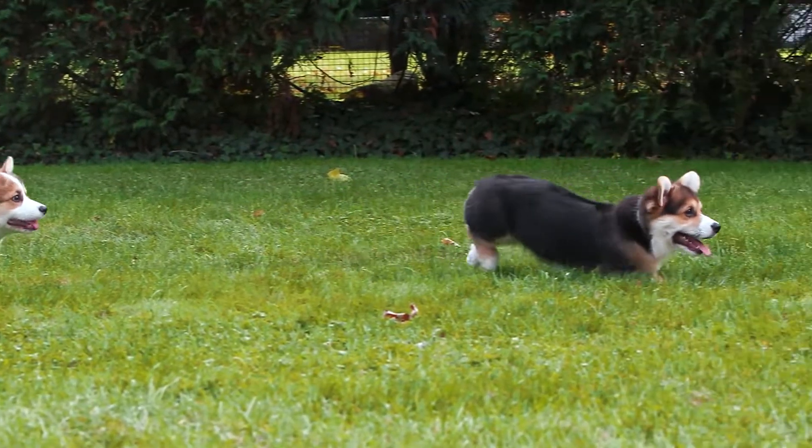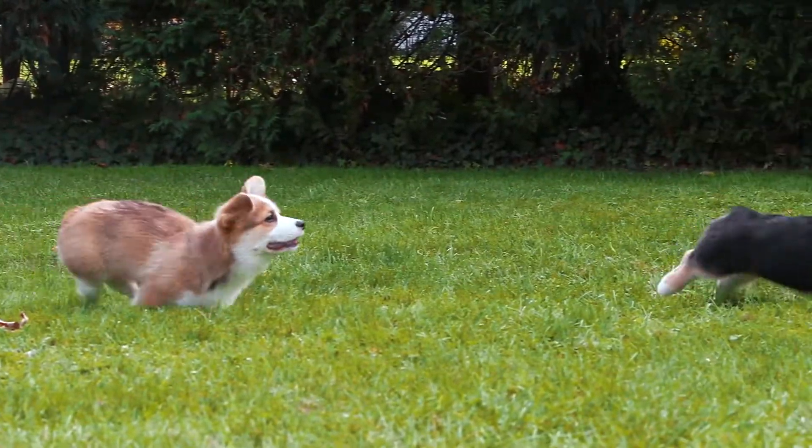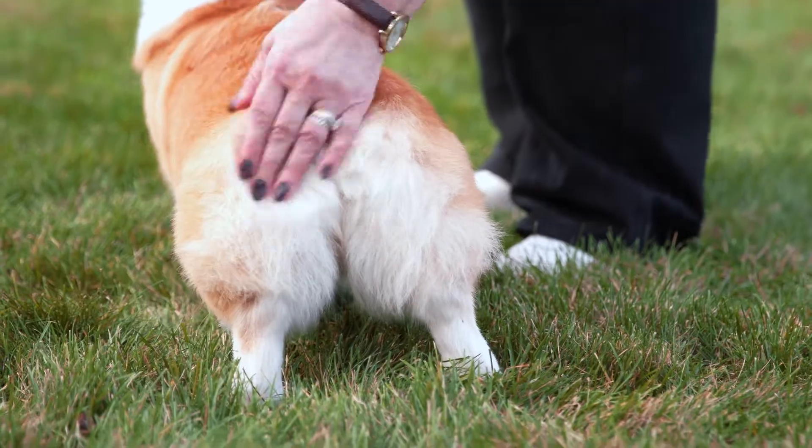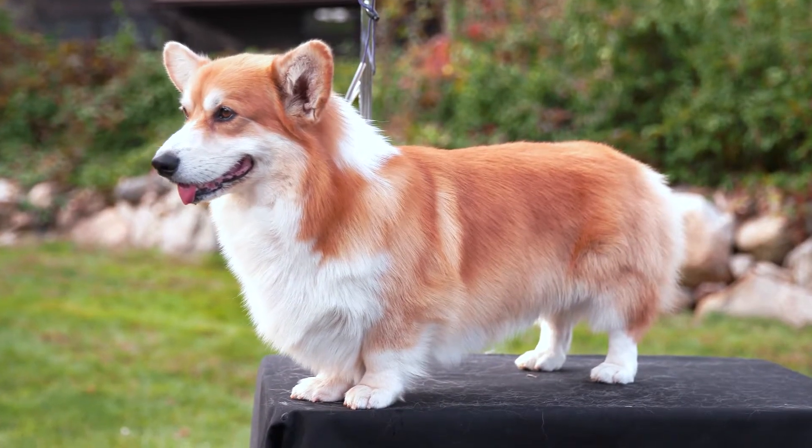They differ from their cousins, the Cardigan Welsh Corgi, most notably in size, as they are smaller and more compact, do not have a long tail, and have fewer coat color patterns.